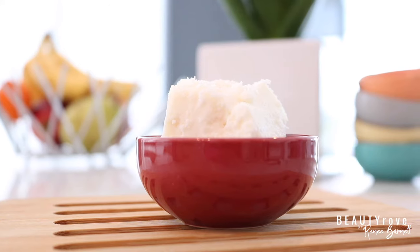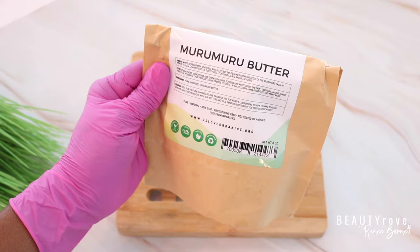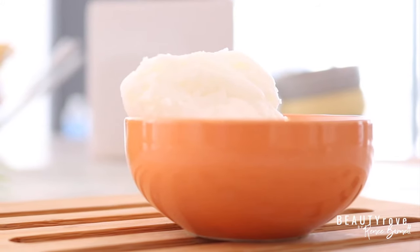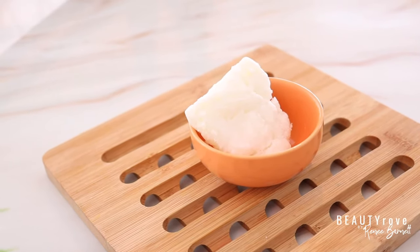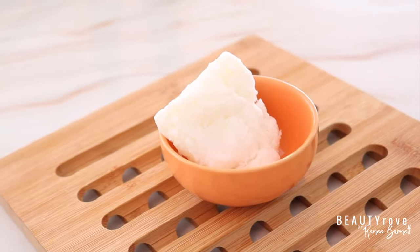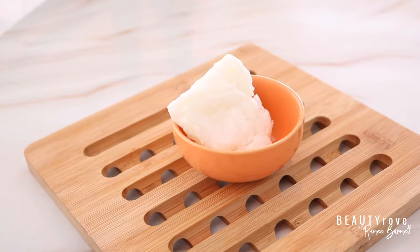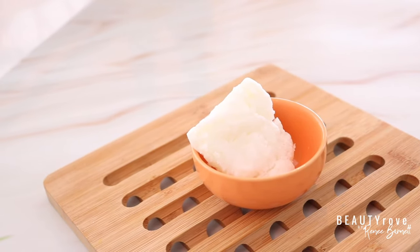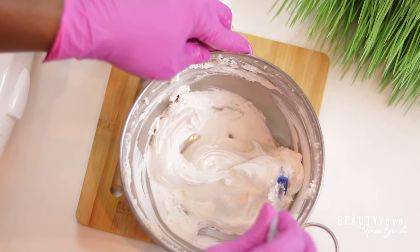So now let's talk about a butter you've heard me talk about many times, and that butter is murumuru butter. I love the name murumuru, and then I love how this butter feels on the skin — this is one of my favorite butters. So murumuru butter comes from the seed of the murumuru palm tree. It's a yellowish white color, it doesn't have much of a smell, and it contains vitamins A, C, and E as well as omegas 3, 6, and 9. It is rich in fatty acids.